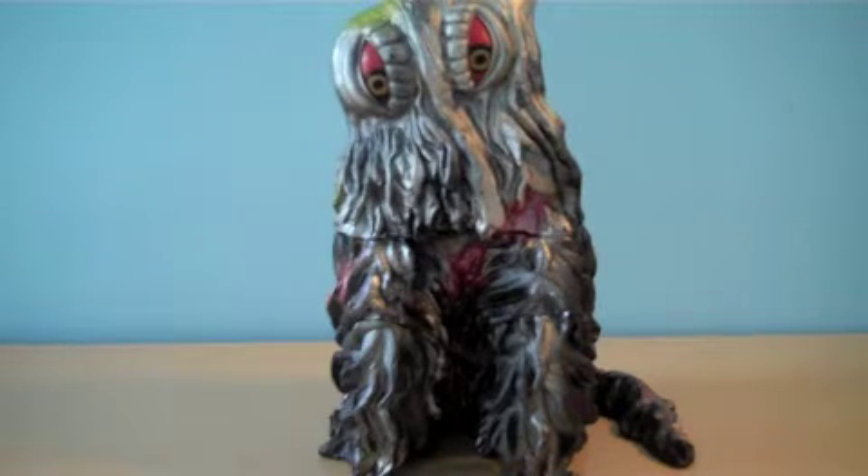I have not seen the movie that Hedora is in, and it does not have any articulation, which are two things that are very disappointing.